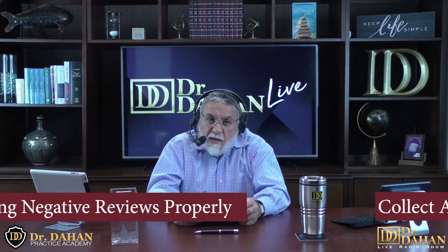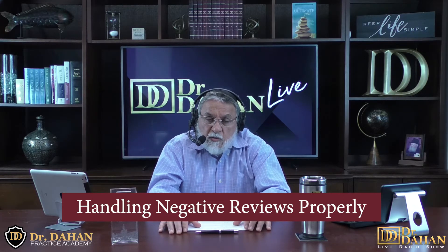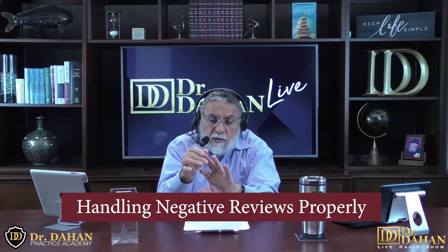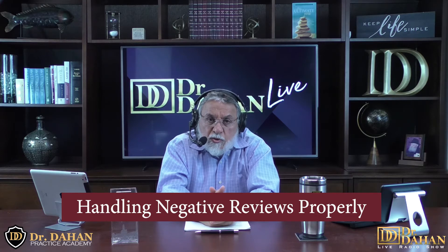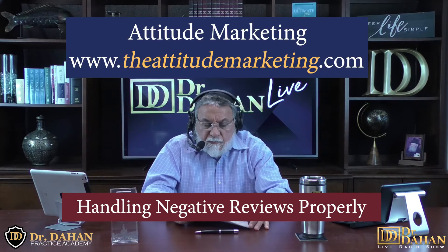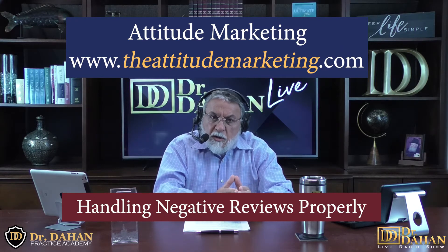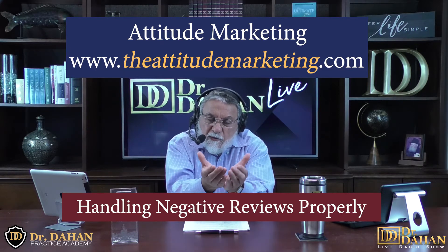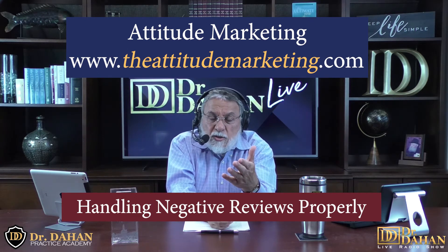Number 25 on our list is handling negative reviews properly. First, you should have as many five-star reviews as possible. Reviews are judged based on the total number of reviews, how old they are, and how many stars you received. Many of our clients work with Attitude Marketing, and they have been very successful in helping clients get many reviews. Reviews are the first thing that people look for — above and beyond your services and even your location.